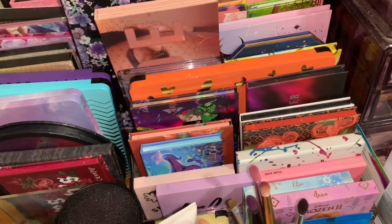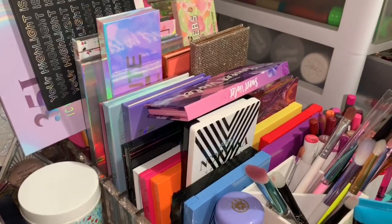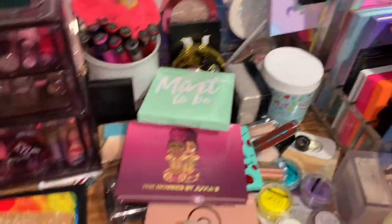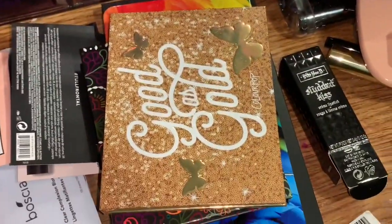Hey everyone! Today I'm going to be doing a huge eyeshadow palette declutter video. As you guys know, eyeshadow palettes are my favorite makeup item, so of course I have quite a few. I've recently gone through a lot and decluttered, so if you want to see the palettes I've decluttered, just keep watching.